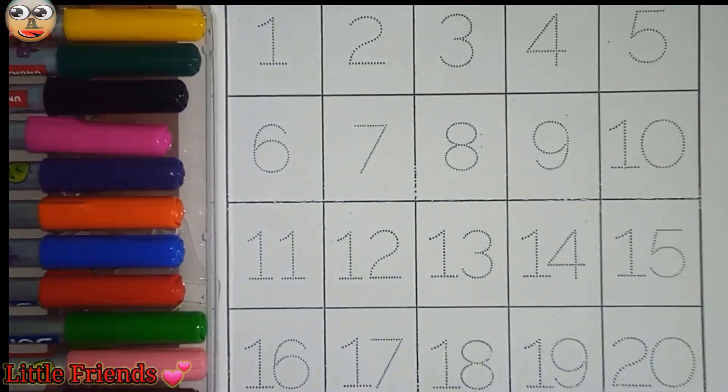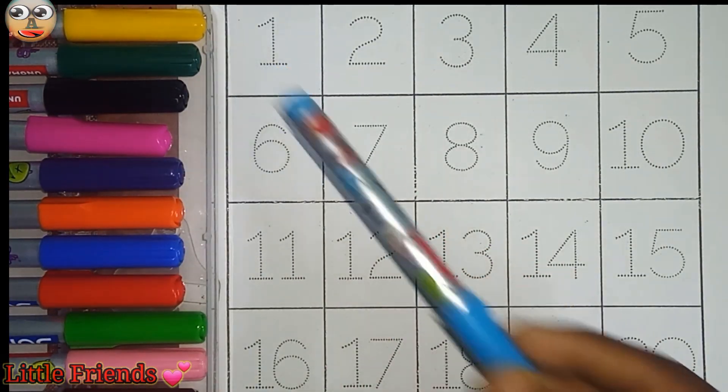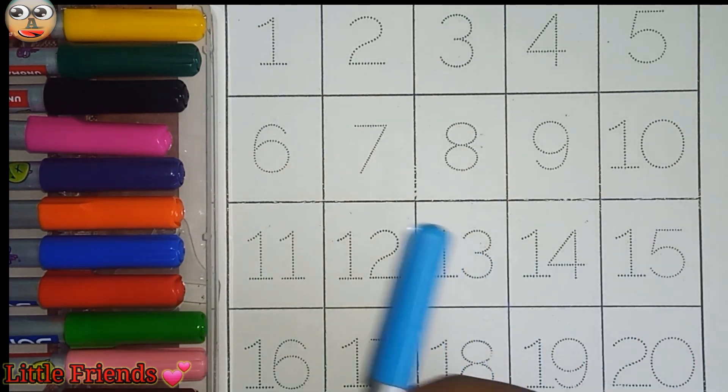Hello kids, today we will be counting from 1 to 20. Let's know the color names.